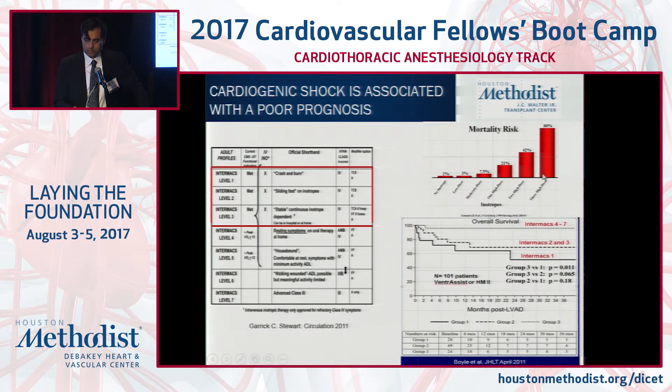Those in the most extreme form of shock — severe refractory cardiogenic shock with multiple pressors, on the vent, kidney failure, liver failure — their in-hospital mortalities can be in excess of 80%. There is also a spectrum of shock in patients who are inotrope-dependent but start failing, which we call Intermax 2. These patients' in-house prognosis, let alone one-year prognosis, can be poor.